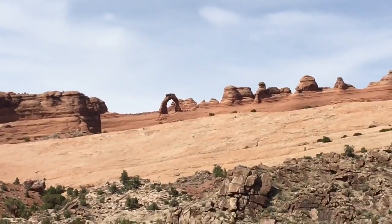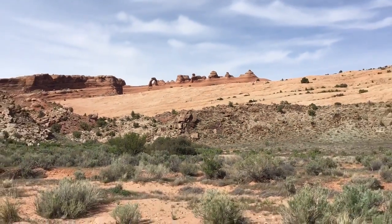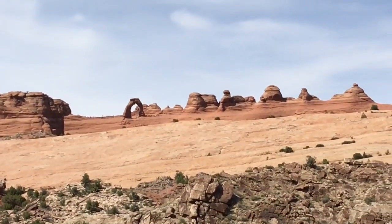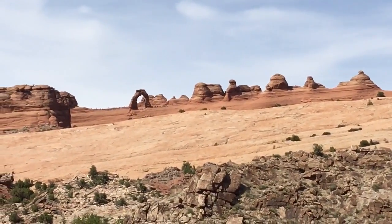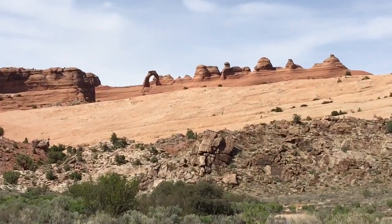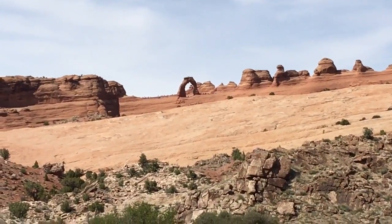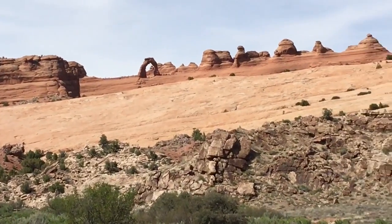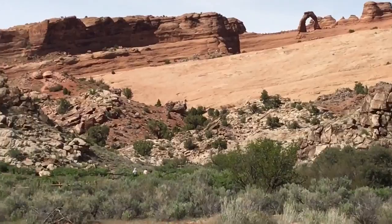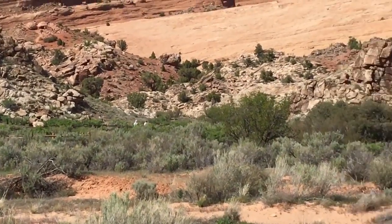That is called Delicate Arch. I don't know if you can make it out or not. They might look like ants but they're people all at the bottom of it. They might look minuscule if they even turn out. Cool, huh? There's some people over there walking.